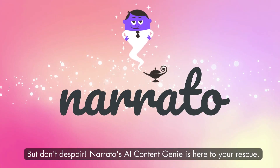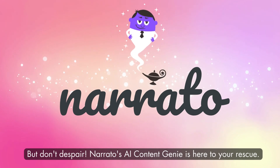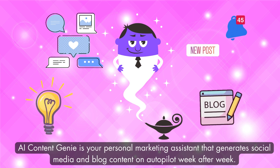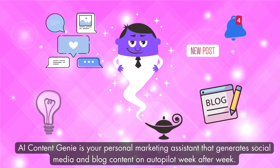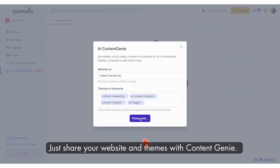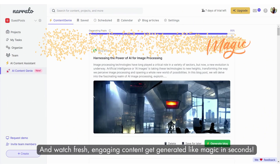But don't despair. Nerido's AI Content Genie is here to your rescue. AI Content Genie is your personal marketing assistant. It generates social media and blog content on autopilot week after week. Just share your website and themes, and watch fresh engaging content get generated like magic in seconds.